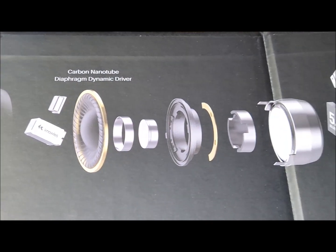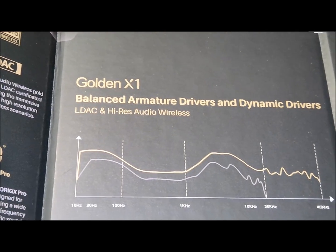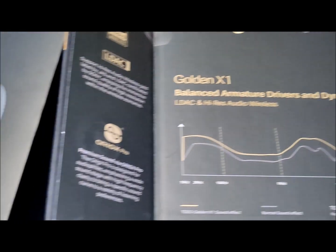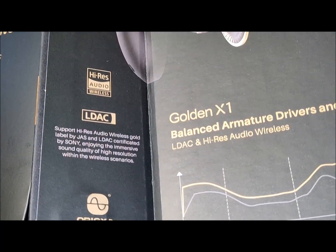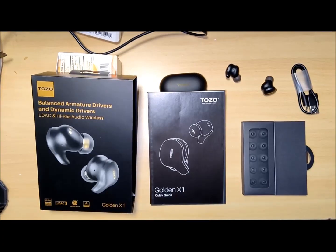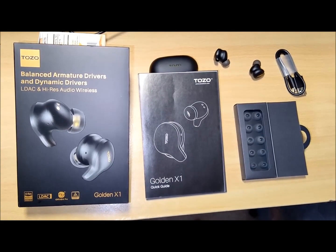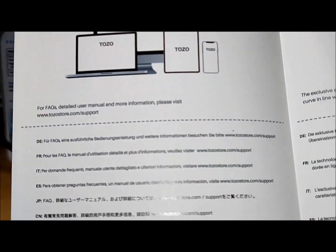In conclusion, the Golden X1 wireless earbuds deliver an immersive sound experience with impressive active noise cancellation and call performance. Their superb sound quality, premium looks, and comfortable design make them perfect for commuting or office work. While the microphone output during calls may be slightly quieter, the overall comfort, design, and functionality make them a worthwhile investment. For those seeking a premium wireless earbud experience, the Golden X1 earbuds undoubtedly stand out as a top contender.